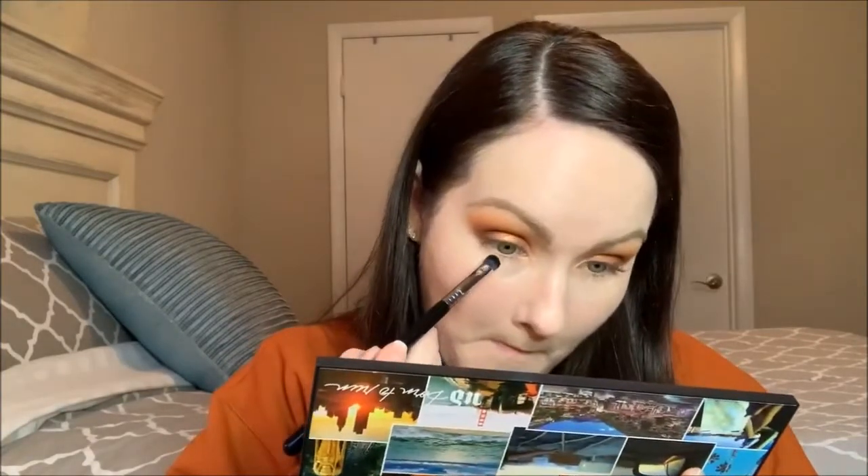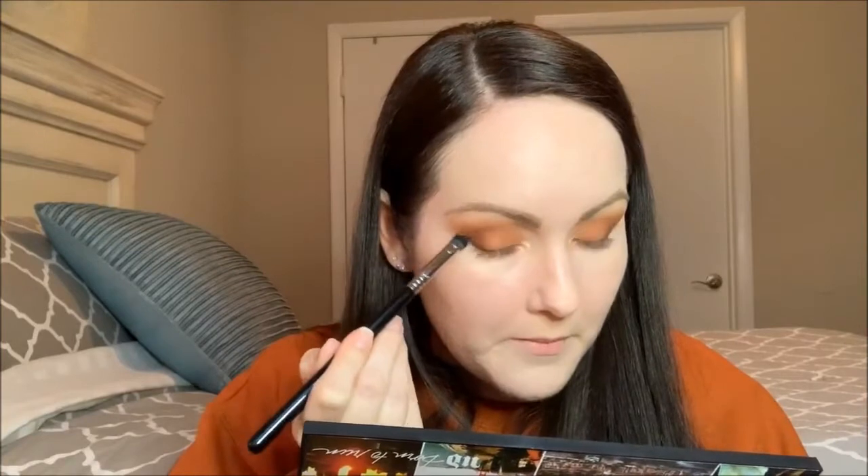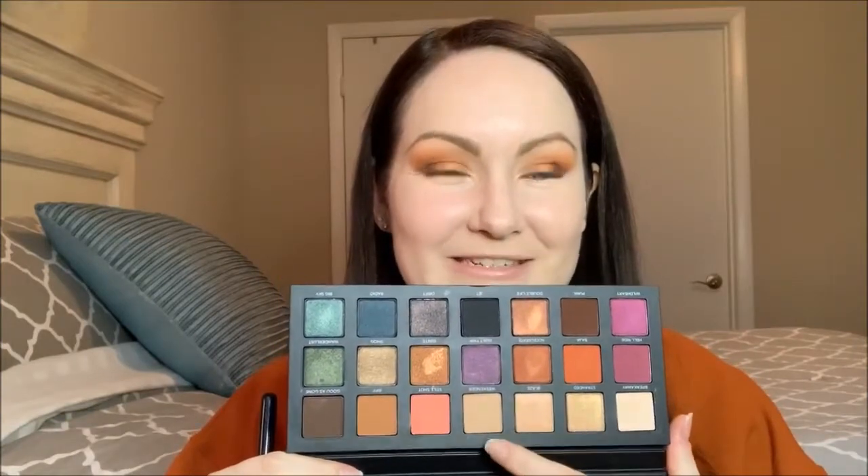Going in with Weekender on my Sigma Exact Blend E32 right under the lower lash line. I always connect it to my outer corner. I keep wanting to go into Blaze which is right next to Weekender — luckily they're like the same color, one's just a shimmer and I don't want that on my lower lash line.